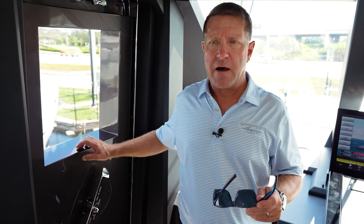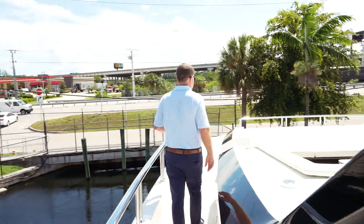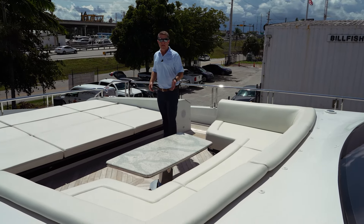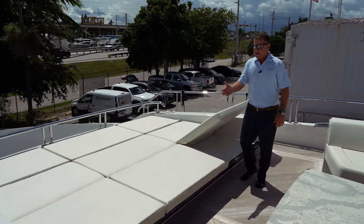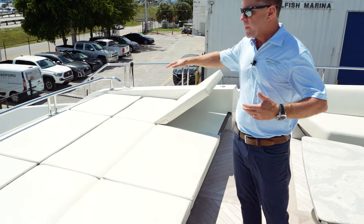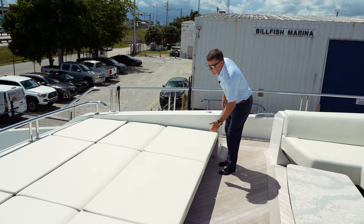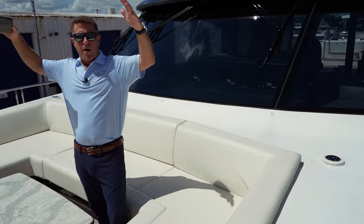The 32E has one impressive bow — it's worth coming up and taking a look, accessed from the aft area as well as from up here in the Skylounge. There's awesome C-shaped seating here with a nice dinette table, and then lounging sunpads. All of these lift up so that you can recline while you're yachting, and the back ones recline up as well. This area also has stainless poles that go up to cover it.